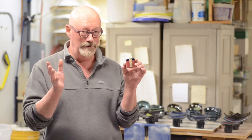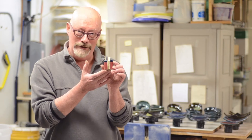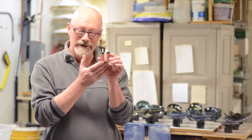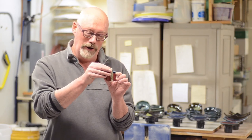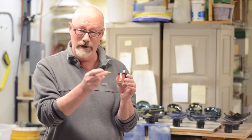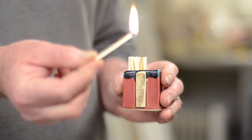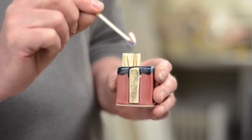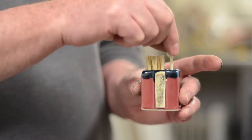I'm Robert Brandt of Robert Brandt Ceramics and I'm going to demonstrate a product I make called a Match Striker. It's an efficient, safe way to have fire anywhere in your house you need it. There's a place for the matches, there's a strip on the front that allows you to strike it right there, and when you're done using your match there's a little pocket that puts it out.